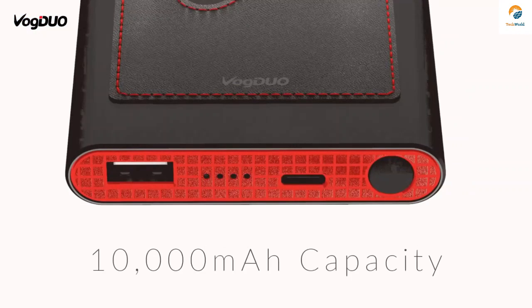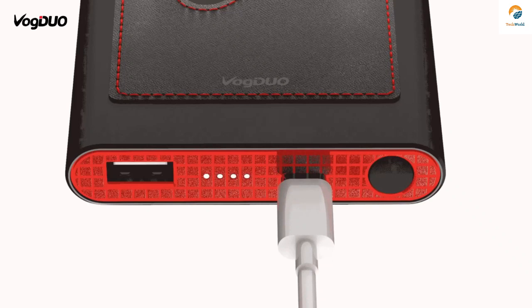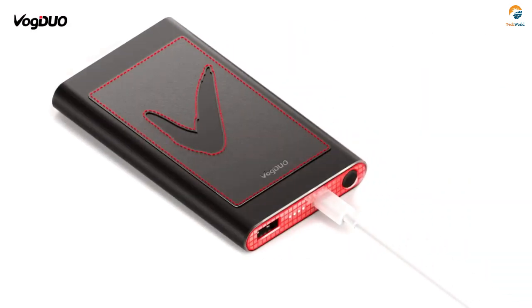You can expect the same with PowerGo as it expertly balances portability and capacity. Incredibly powerful at 10,000 milliamps, it offers faster charging and recharging — up to two times a standard power bank.